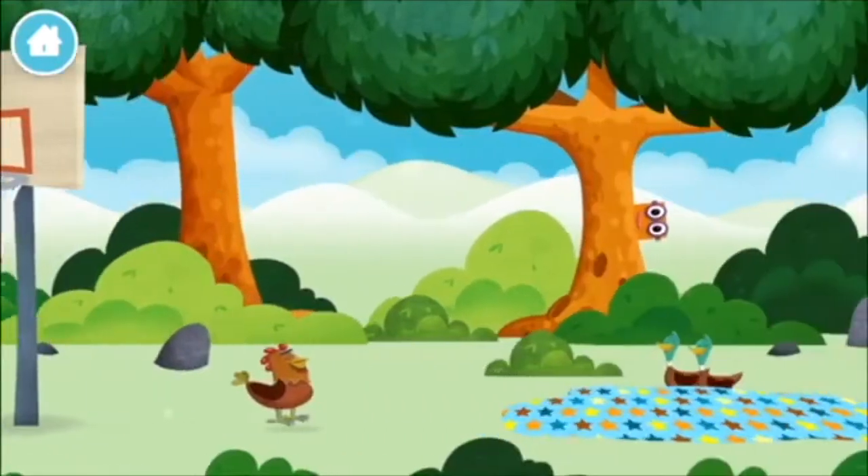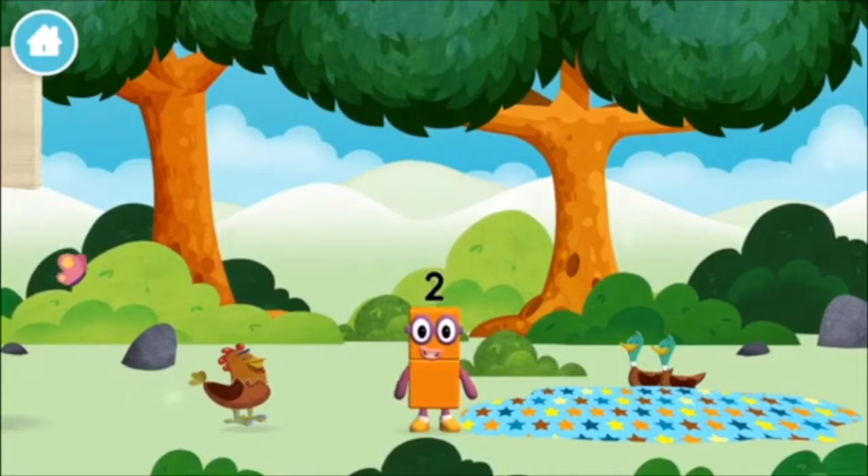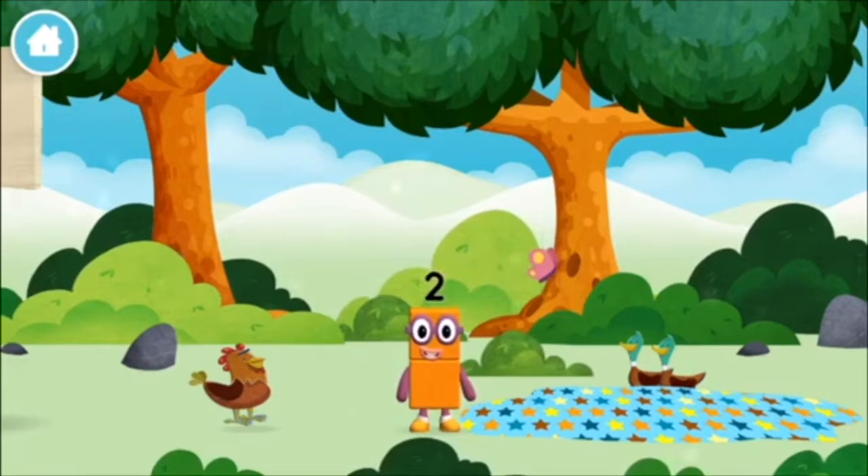Which number block is this? I love things there are two of!